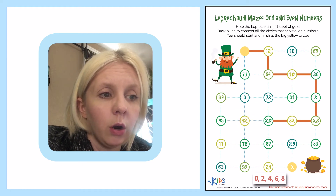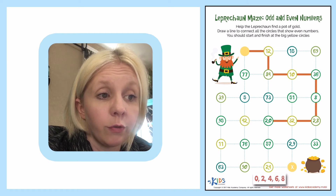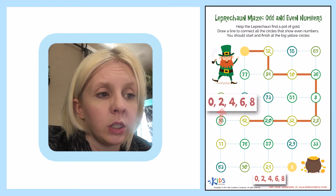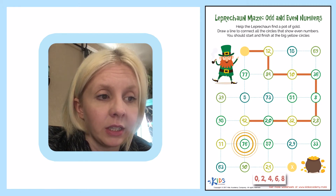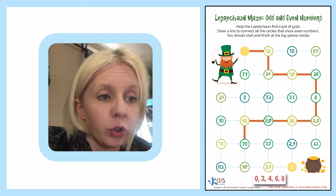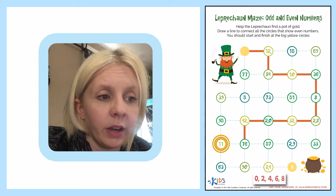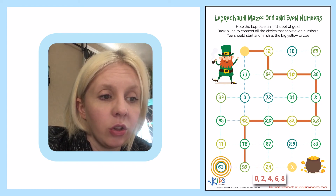Then I can go to 42, 57, or 73. I'm going to go over to 42 — that's an even number because there's a two in the ones place. Then I can go to 95 or 76. 76 is the correct answer — six in the ones place. Then I can go to 57, 90, or 11. 90 is the correct answer because there's a zero in the ones place.